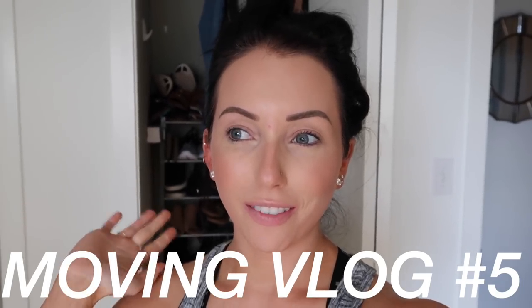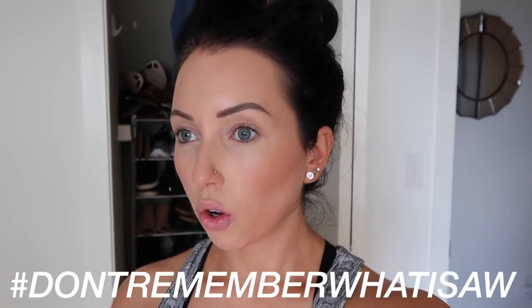Welcome to moving vlog number five. My cousin and my second cousin are in town right now — they actually just ran to the grocery store. I think now we're going to run over to Target or HomeGoods or something, because that's what they want to do. We're going to be going to Ikea at some point. I have to get the shelves so I can finish putting away the office stuff, and just a couple other random things from Ikea.